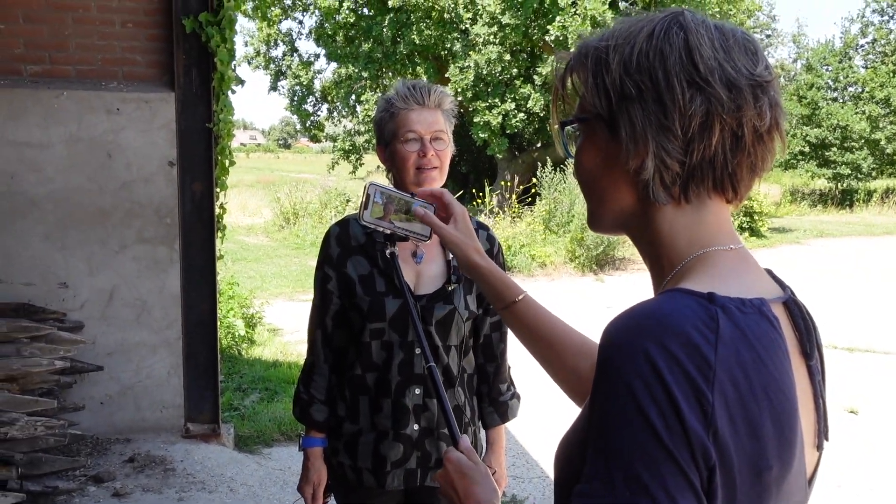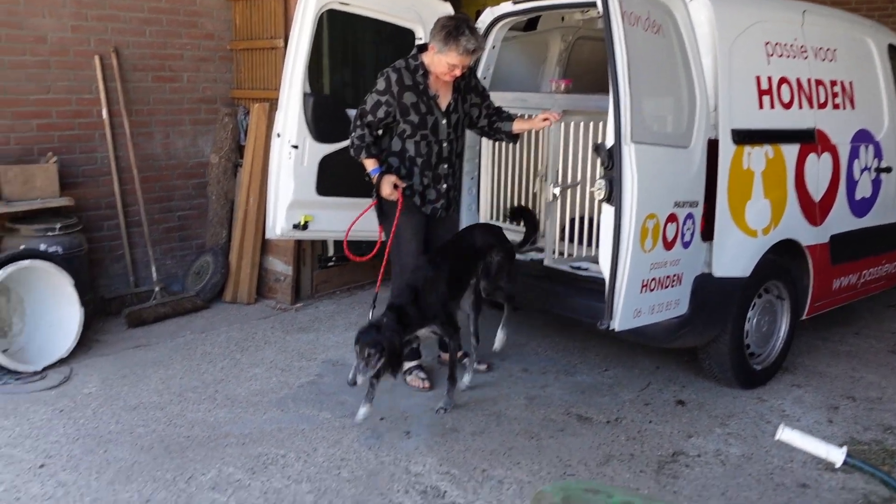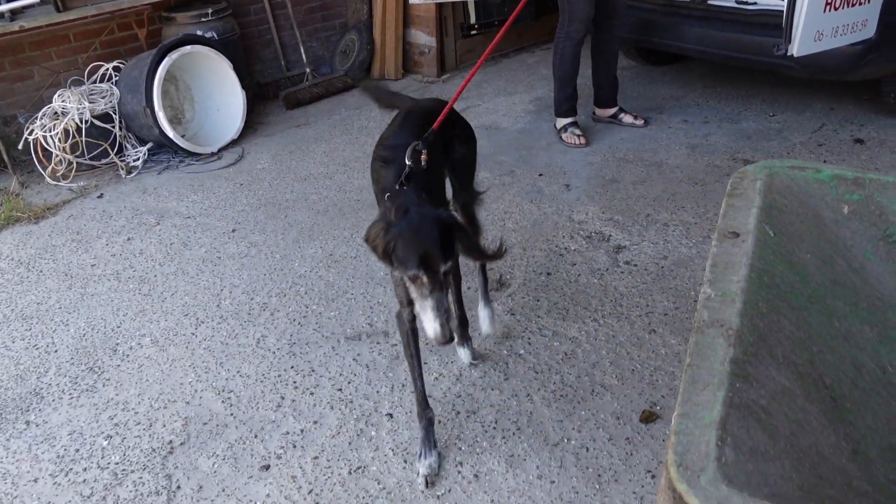How do you make a video that's not boring? Anyone can start a camera, but most entrepreneurs who post videos post videos with only a talking head — talking, talking, talking. How long does that keep anyone's attention? Not very long.